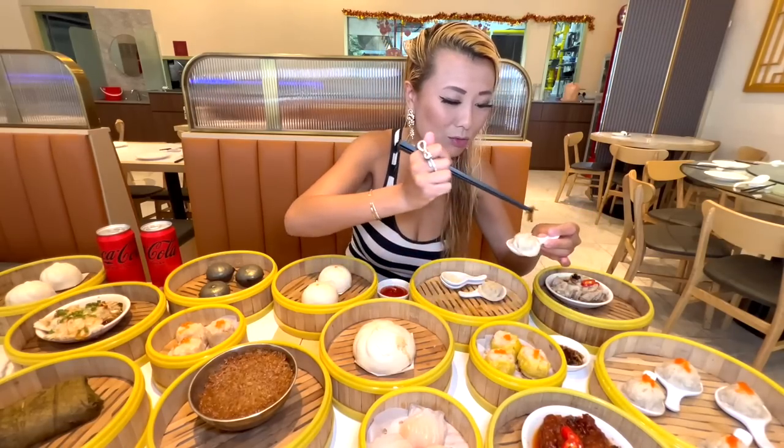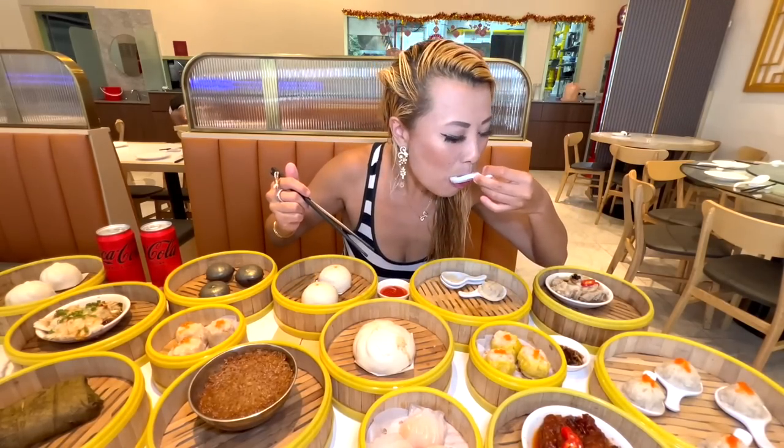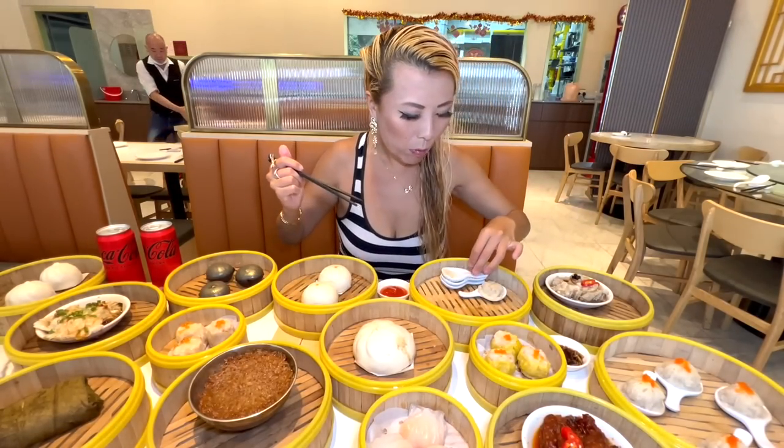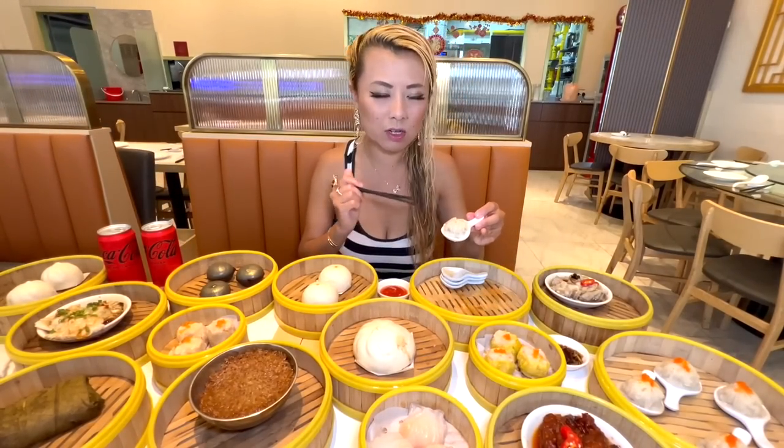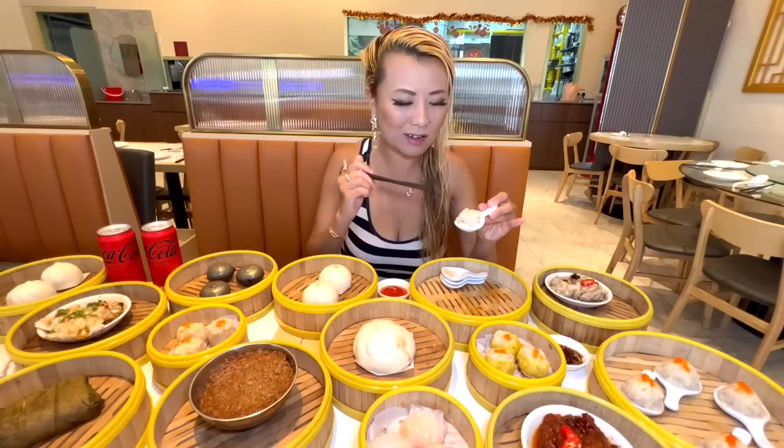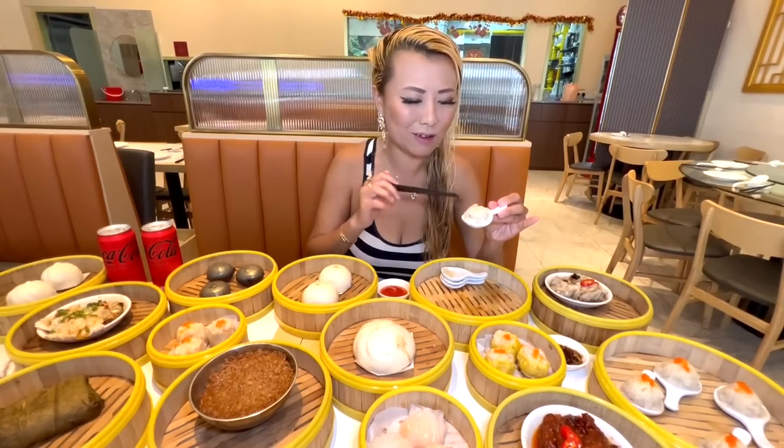This is really good quality. This is a classic — me and my sister would eat so much xiao long bao. I have videos of me eating 100 xiao long bao in less than 10 minutes. These are so addicting.